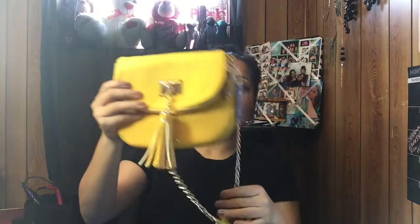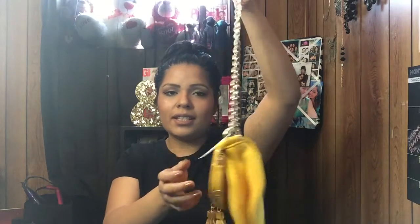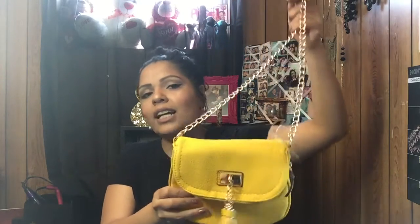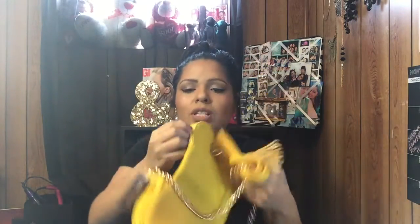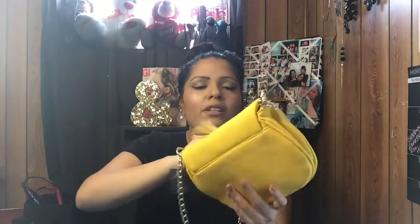The next thing I got from Wet Seal is probably my favorite purchase of the whole video — this mustard color crossbody bag. It was originally $16 and I ended up paying about nine or ten dollars. I love it, it's very spacious, and it opens on top just like the other one. It's going to be great for spring.